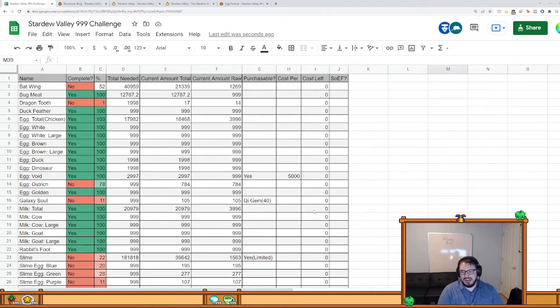I'll be done with galaxy souls long before I get enough Q gems to buy things like the instructors, the Junimo chests, and the mushroom tree seeds. My Q gems are going towards things I can't get otherwise. By the time I'm probably done with all of that, I will have a full stack of galaxy souls.